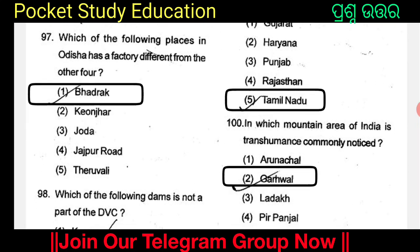Which of the following places in Odisha has a factory different from the other four? The options are Bhadrak, Keonjhar, Joda, Jajpur Road, and Theruvalli. Option 1: Bhadrak.